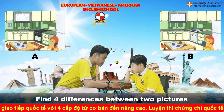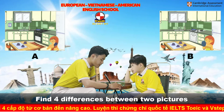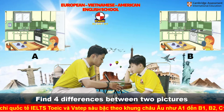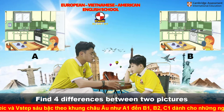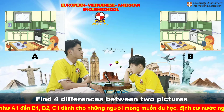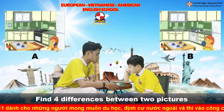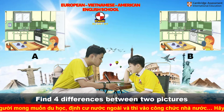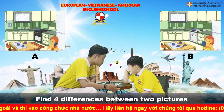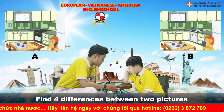How many cups are there on the table in picture A? There are three cups. There are three cups. Continue. In picture A, there is the oven and the color is black. But in picture B, the oven is white.